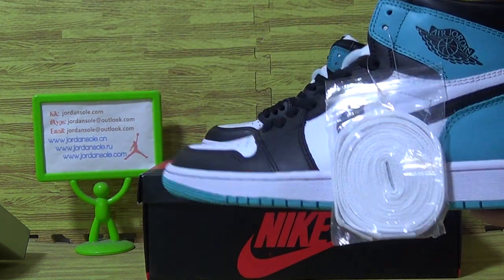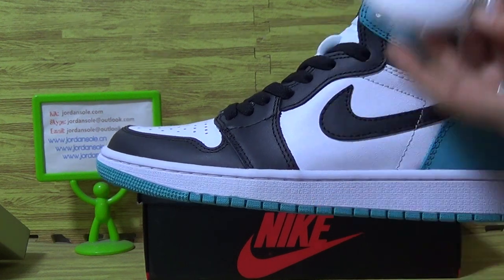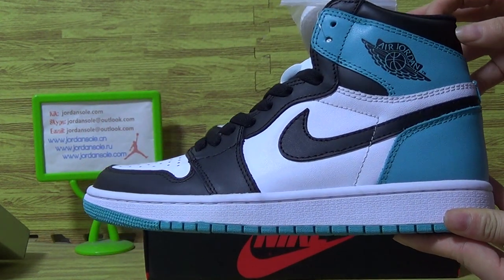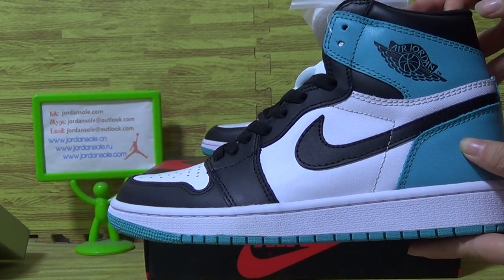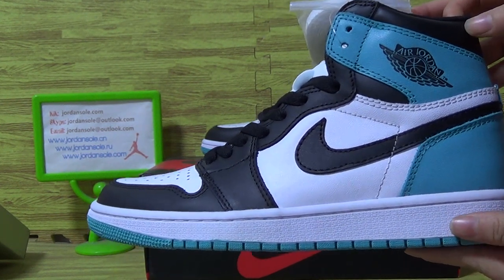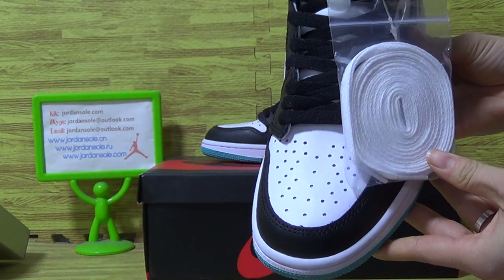Now let's come to the shoe details. You can see white and black shoe laces. On this side, white, black, and the new blue color. White shoe midsole, and the top box on the tongue.